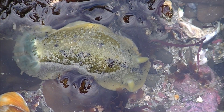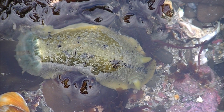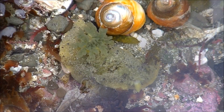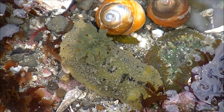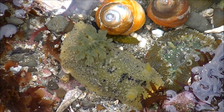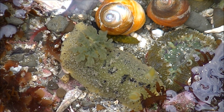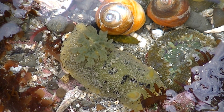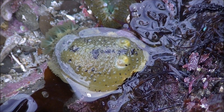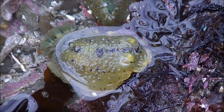A nudibranch is a mollusk, and it's a relatively rare treat for tide poolers here. This one has a bunch of gills sticking out of its rear end. Those things on the head that look like horns are called rhinophores, and they are sensory tentacles mostly used to smell and taste. In this particular species of nudibranchs, rhinophores can be retracted and hidden under the mantle.